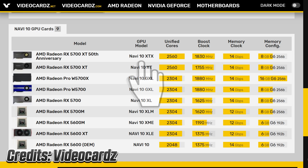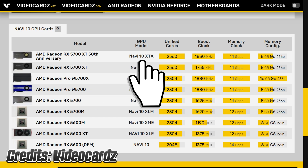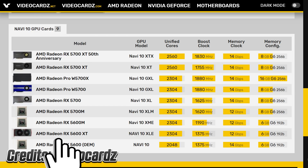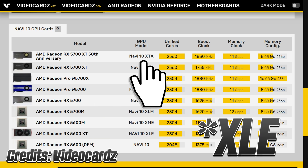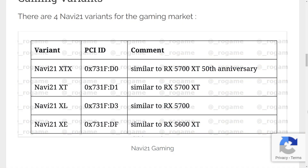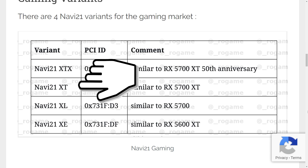The top Navi 10 GPU is found inside the 5700 XT Anniversary Edition, called Navi 10 XTX, while the lowest spec'd Navi 10 XE can be found in the 5600 XT. This basically tells us that XTX indicates a top-tier GPU while XE is the most basic one. With that info in mind, taking a look at the leaked info from Rogue Game, we see that AMD is recreating the same naming scheme with Navi 21 as well.